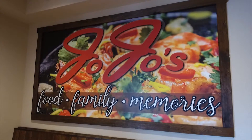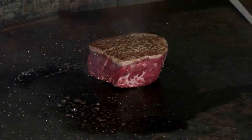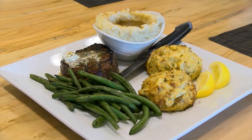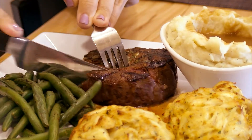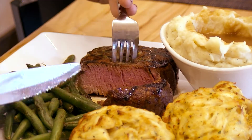Jojo's also puts family first when it comes to their food. They've got a varied menu that'll please any palate — something for everyone: burgers, Italian, steaks, seafood. Every plate is prepared with top-notch products, entrees and sides. They always aim for the highest quality they can get in their market, and local when they can get it as well.